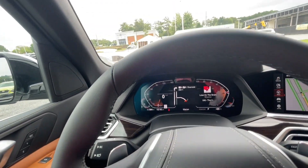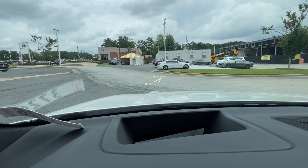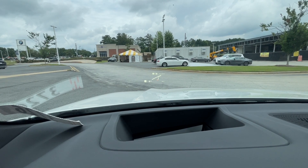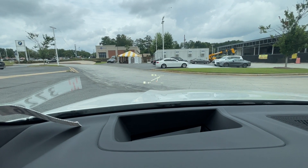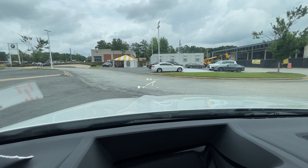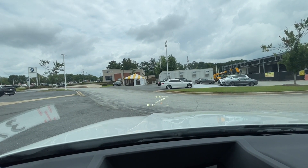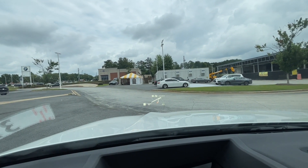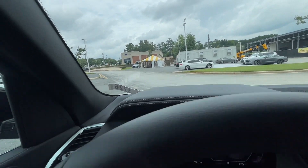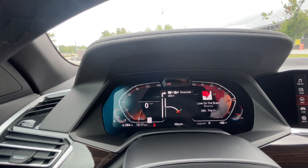This car has the heads-up display. You'll see a bunch of important information — the speed limit of the road you're on, your current speed, any warnings, and if you have navigation on, it displays turn-by-turn directions right there, so you don't have to take your eyes off the road.